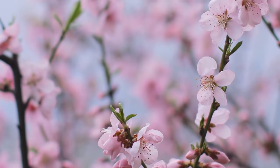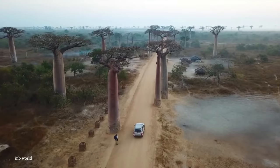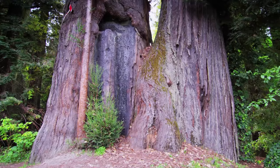Few things are prettier than a tree in full bloom, but there are some that certainly stand out from the rest. Here are the top 15 most beautiful types of trees.